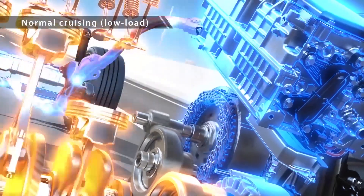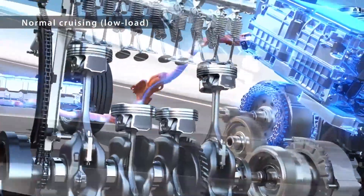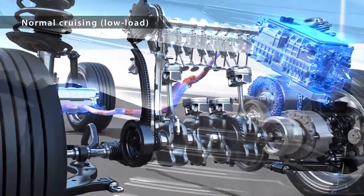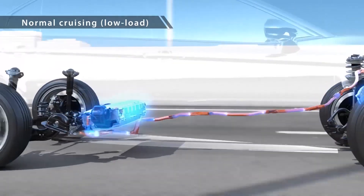This innovative hybrid system makes EV driving possible at a wider range of speeds, allowing the engine to be stopped even at high speed. The result is even better fuel efficiency and quieter driving.